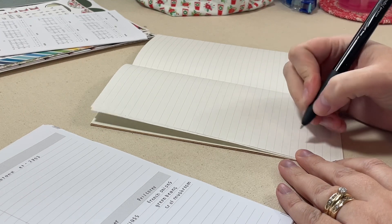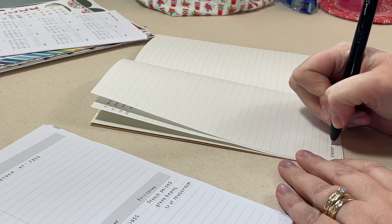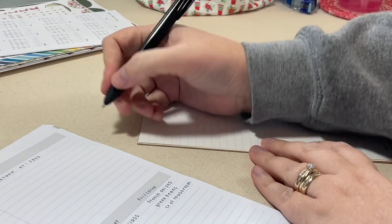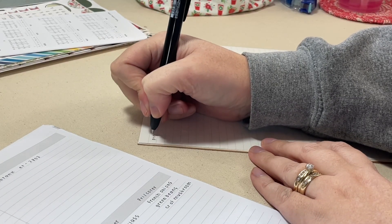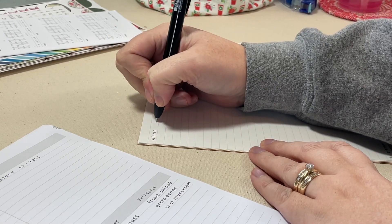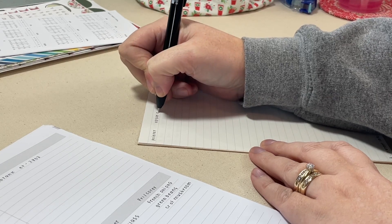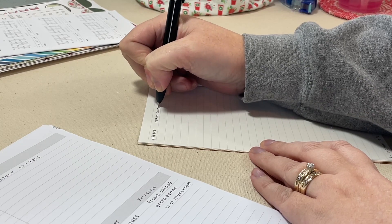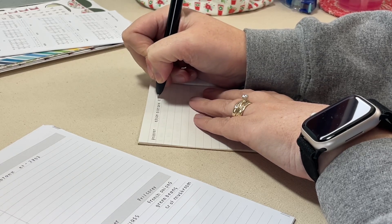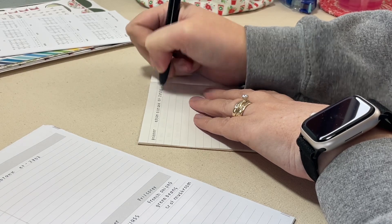I also have a yearly insert that I'll be archiving in a cardboard storage notebook from the Travelers Company — you can find that in my latest 2023 haul video. I have a few more temporary lists to migrate over for 2024, and then we are going to go into my permanent lists.